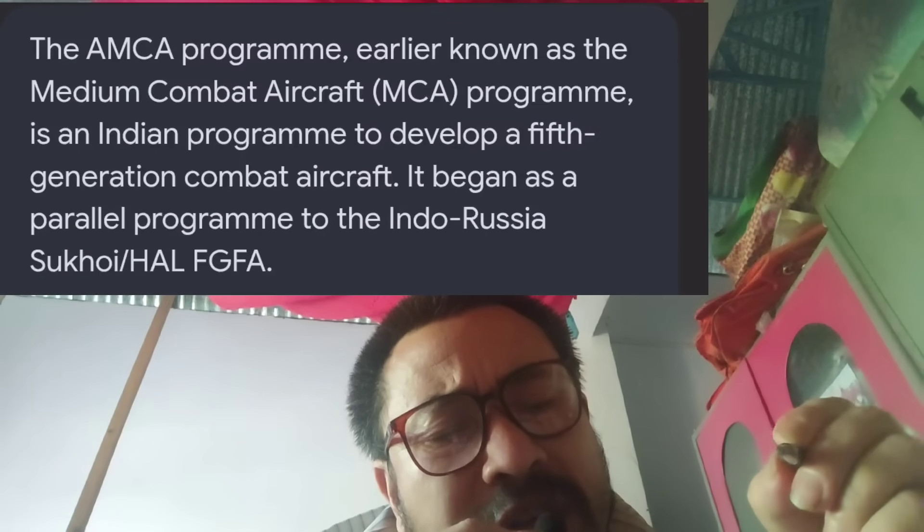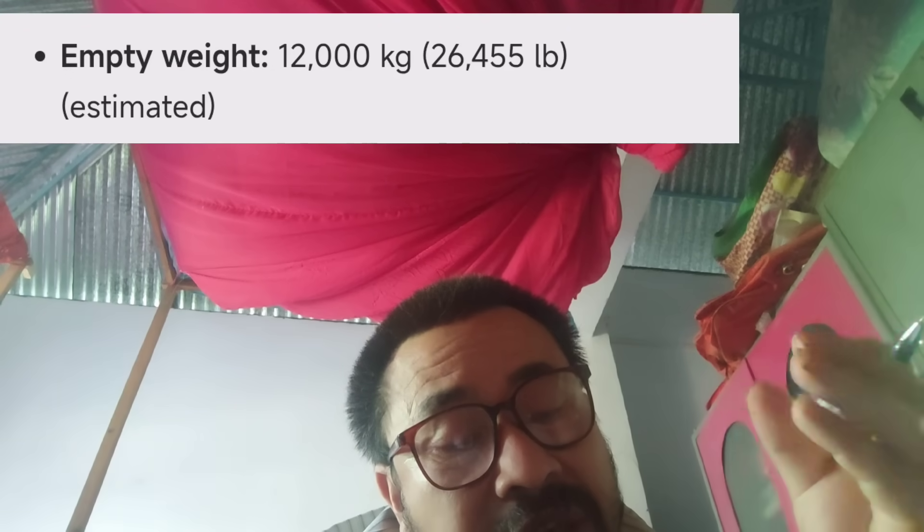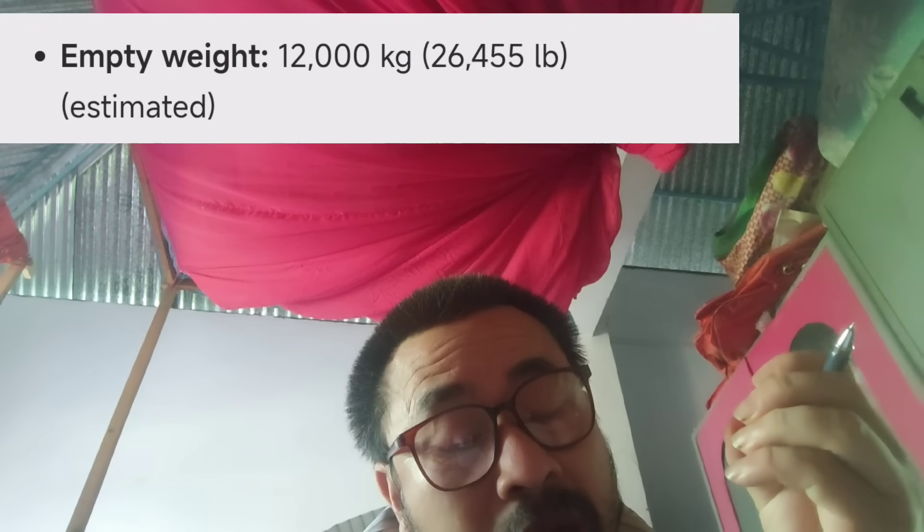The MK project has been in development since 2010. It is a 20-ton class fighter jet. The F-22 Raptor is approximately 19.7 tons, and the MK is in the 25-ton class.